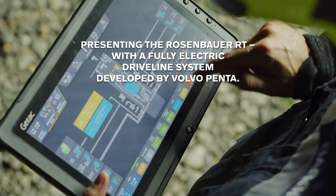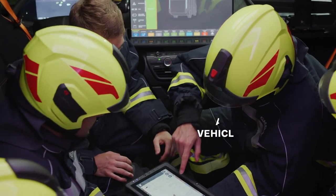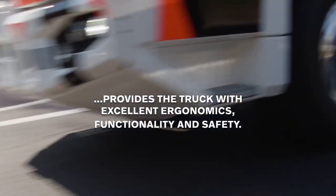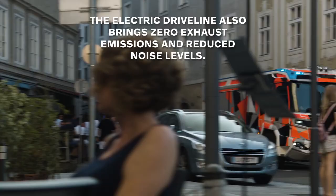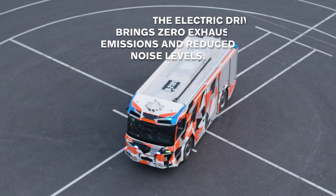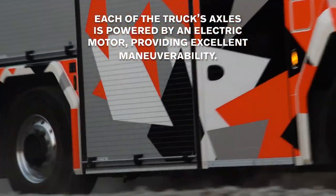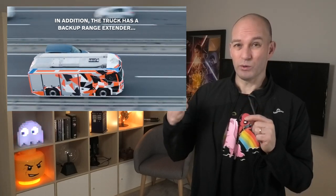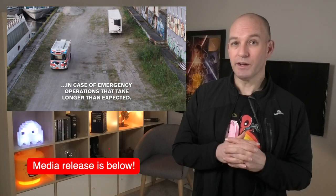That means it can run on pure electric mode for up to 30 kilometers. Given that it's absolutely vital that they can get to the firefighting scene and be able to run and fight a fire, the inclusion of a diesel is, well, hopefully just a temporary thing. Nonetheless, the numbers on this thing are incredible — it has something like 50,000 newton meters of torque, according to Volvo's website.